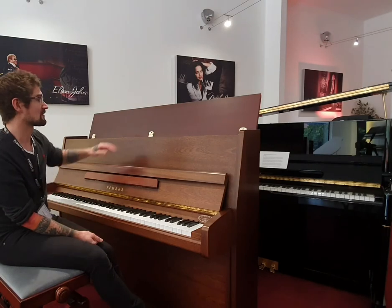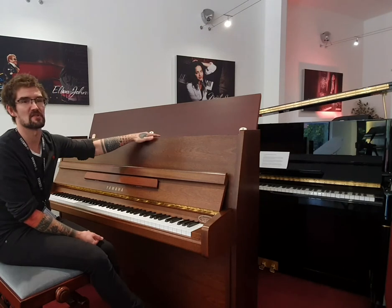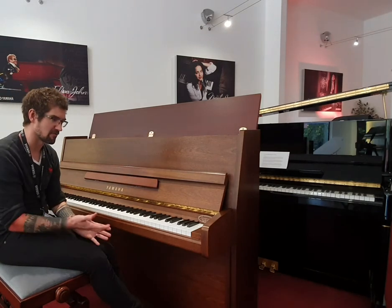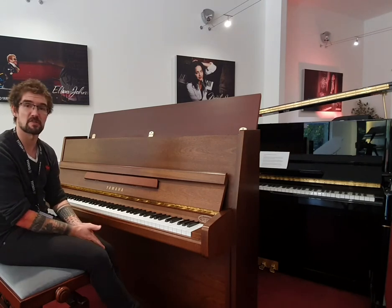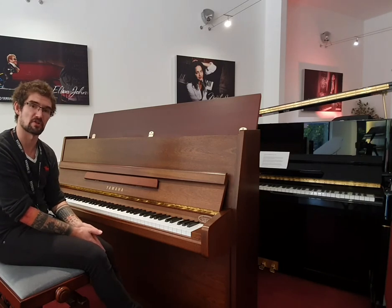We have got superb condition of the hammers, the strings are great, the dampers themselves are wonderful as well. In terms of the piano itself, it's built with Yamaha's famous action but it has a European soundboard for more European specifications, so it's got a slightly warmer tone.